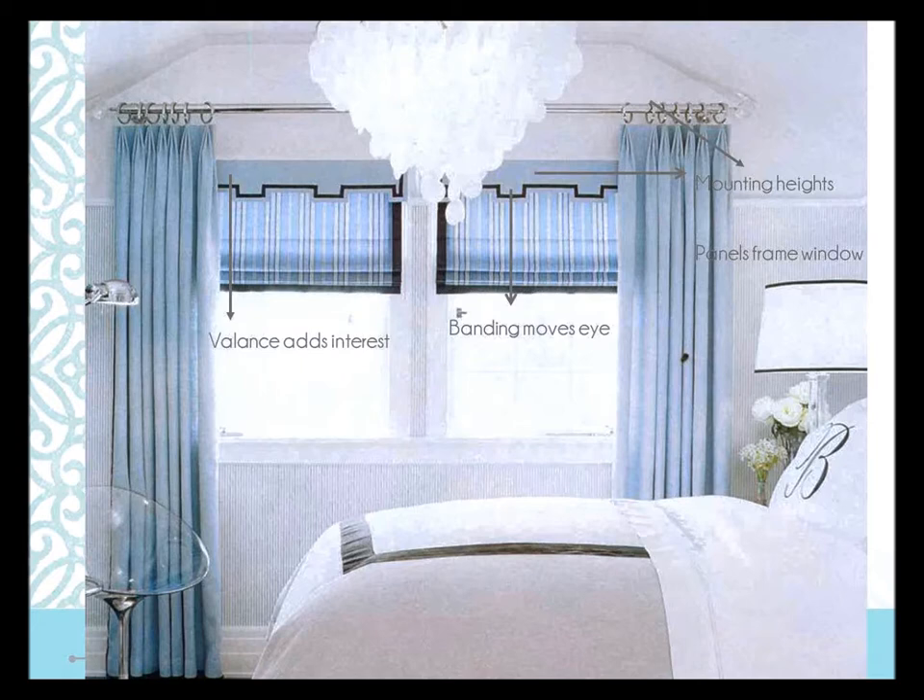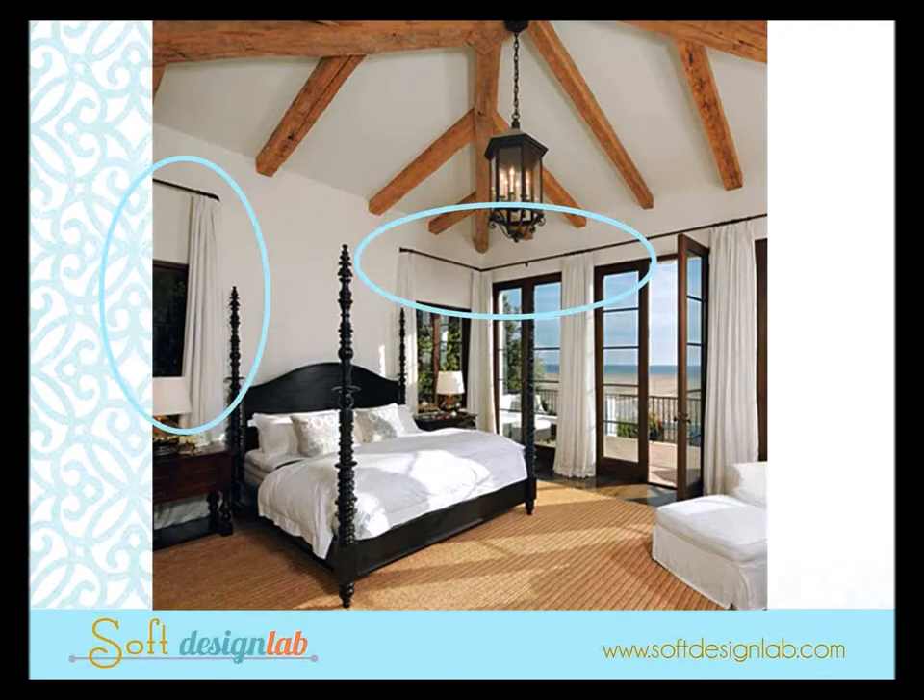Here's a pro look I love — a Barclay Butera piece. Typically you'd mount the rod right down by the frame because of an inside-mount Roman shade, but there's no rule that says you have to. They added height by coming up as far as possible into the tented or tray ceiling, then added a valance with tape and banding that moves your eye through and makes the treatment look very cohesive. The panels frame the window beautifully.